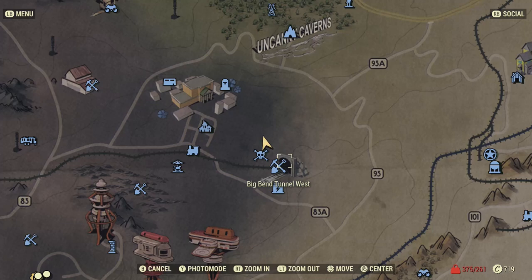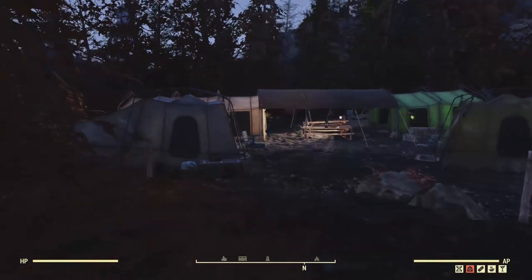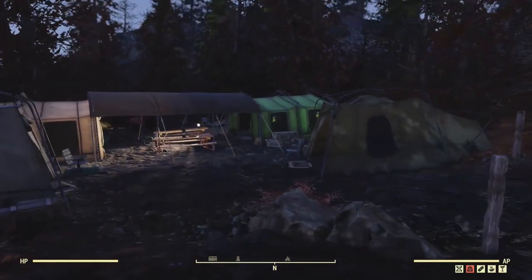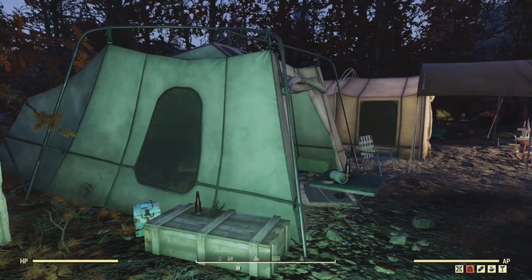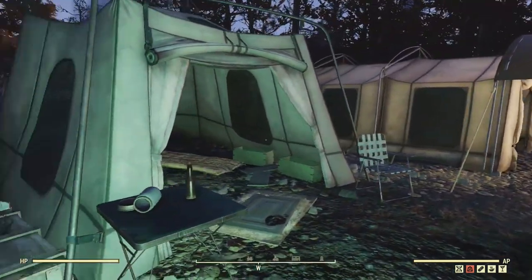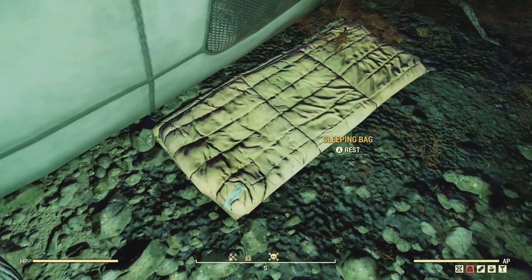Hello and welcome to a Fallout 76 secret places you can camp episode. I'm directly next to Big Bend Tunnel West where again I might have died. There were some low level scorched here and lots of really cool fireflies. I decided to stay and do the video recording here at night because I like the fireflies.